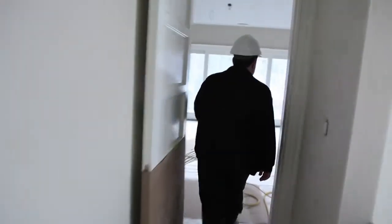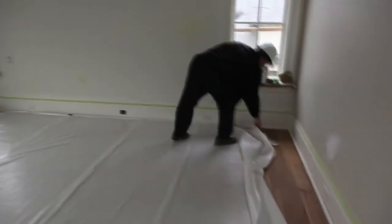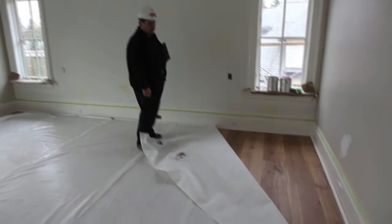In this house we have the most beautiful floors. They are reclaimed white oak from Holland. This comes from Holland. This is 9 inch plank.